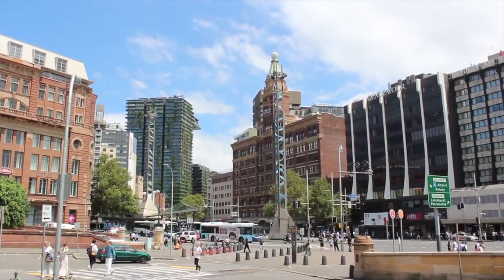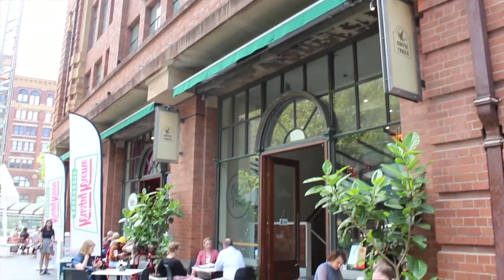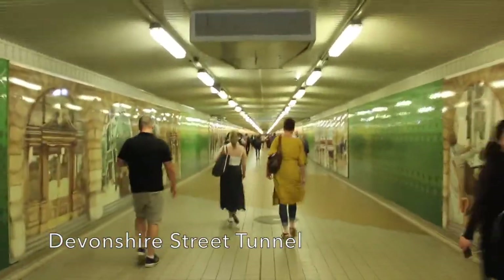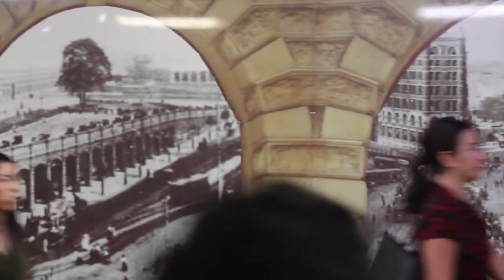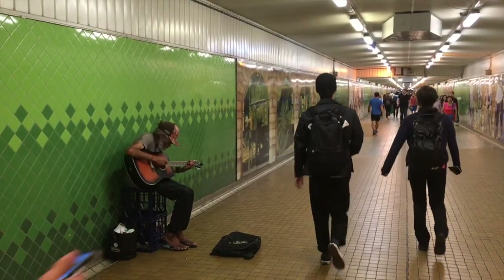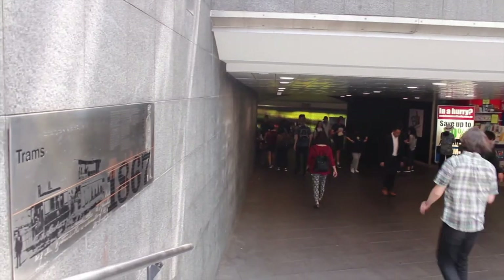Outside Central Station is Henry Dean Plaza, where I worked as a barista during my university days. This is the entrance to the Devonshire Street Tunnel, which traverses the width of Central Station - murals are painted along its length. As the tunnel dives below George Street at Railway Square, pay close attention to the walls. There might be someone looking back at you.